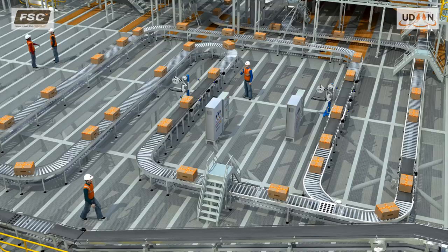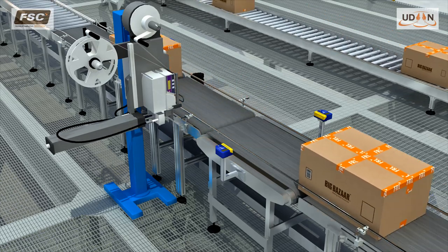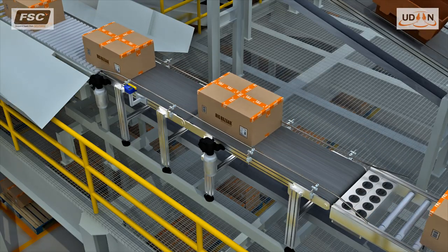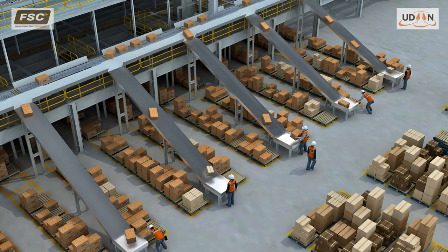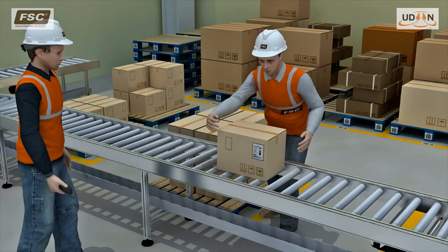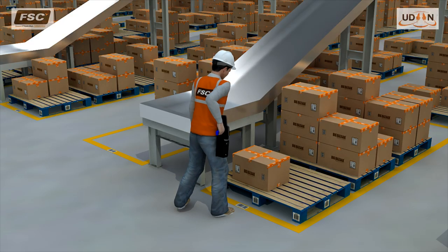Packed cartons are then conveyed to the print-and-apply system that automatically weighs them and prints and applies labels. Carton barcodes are scanned to capture order and destination details for the control system to print these on the shipping labels. The labeled cartons are then conveyed to the case sorter, which scans the labeled cartons and diverts them down the designated chute assigned to a group of stores. Full case cross-dock cartons received from vendors are moved from the inbound staging area and inducted on the conveyors near the dock, directing them to the case sorter. The operator scans and marries the cartons to a store pallet arranged alongside the chutes for later transfer to the outbound docks.